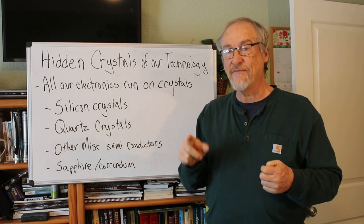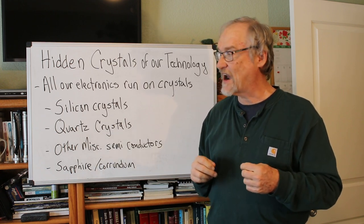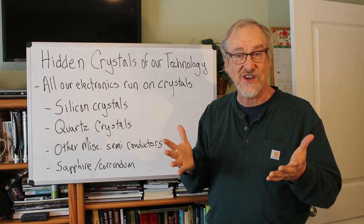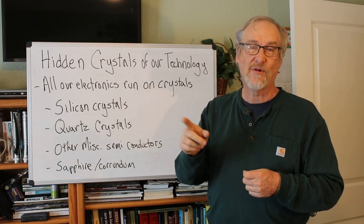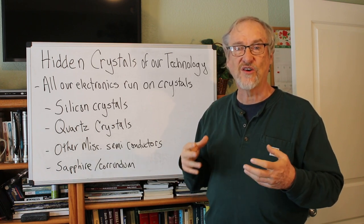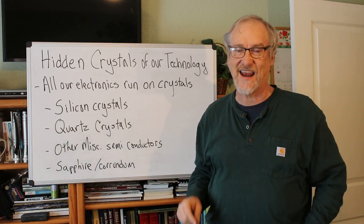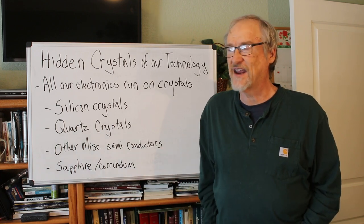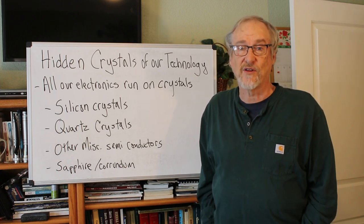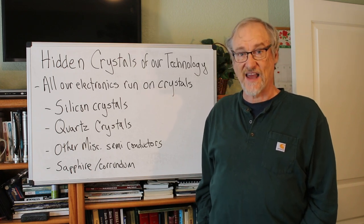I'm doing a series on crystals. If you want to take a look at the first one that explains crystals and how they form and why they form into the shapes and colors that they do, I'll put a link to that here. I also did one on gold crystals — gold crystals are really fascinating, very interesting, rare, and unusual — and that's been a real popular video too. I'll put a link in the description.